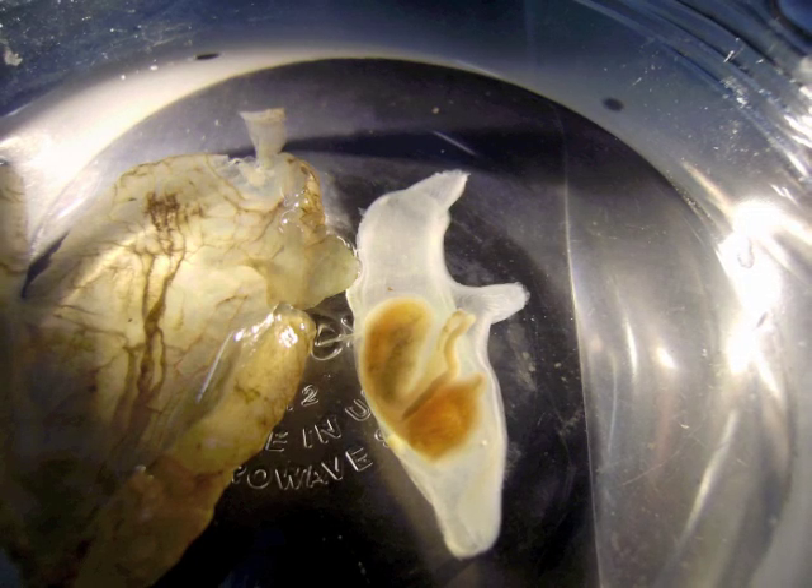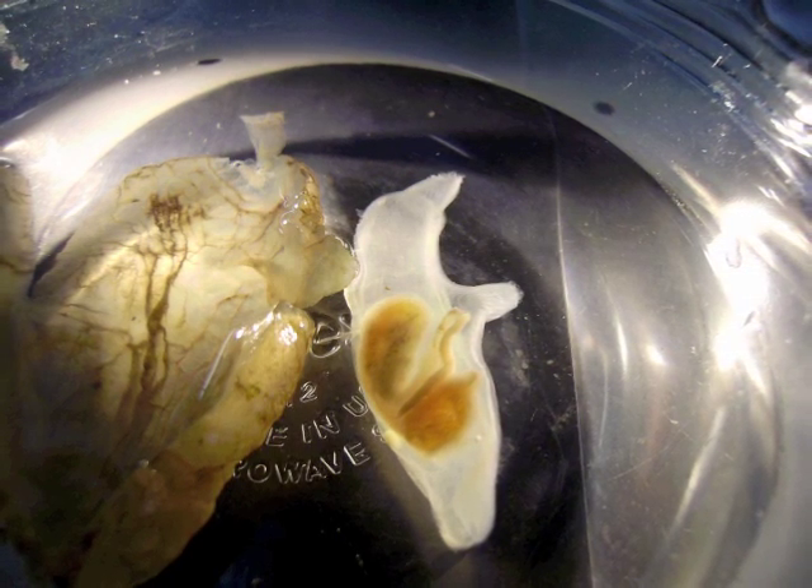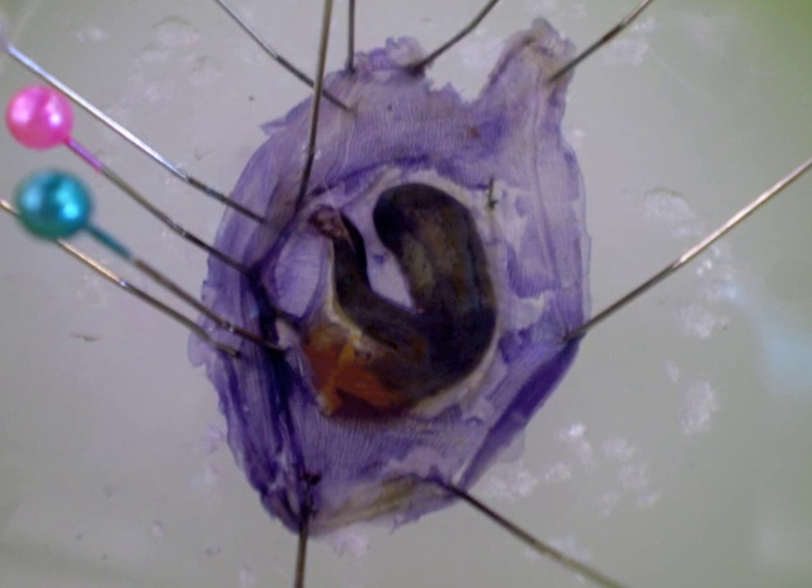To the left, you can see the tunic that covers the animal, which itself is seen on the right. Sometimes, in order to be able to identify the species, the animals need to be dissected.